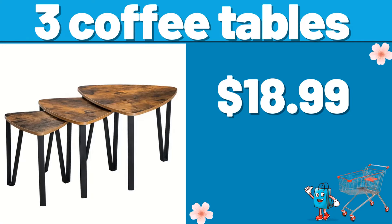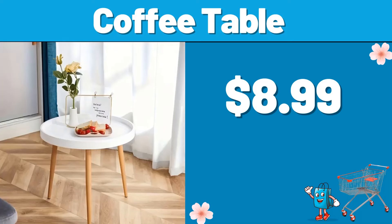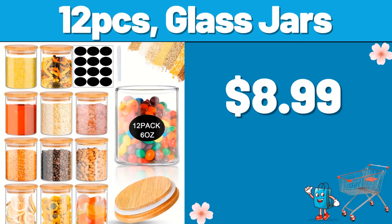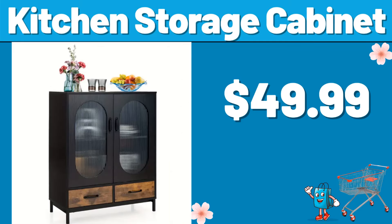3 Coffee Tables, $18.99. Coffee Table, $8.99. 3 Layer Storage Rack, $19.99. 12 PCS Glass Jars, $8.99. Kitchen Storage Cabinet, $49.99.